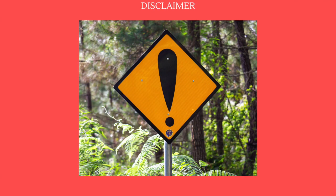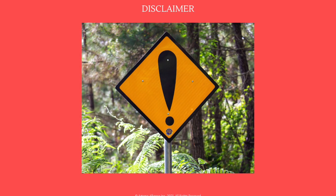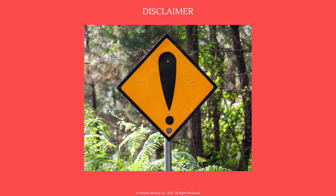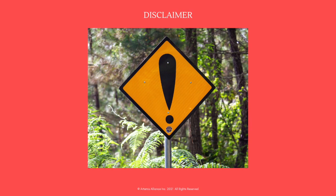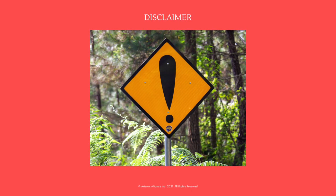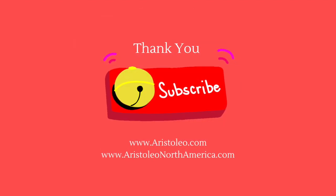Disclaimer: if you are under doctor's care or on medication, always consult with your health practitioner before adding high phenolic extra virgin olive oil to your diet. All content within is for informational purposes only and is not intended to be a substitute for professional medical advice, diagnosis, or treatment. Always seek the advice of your physician or other qualified health provider with any questions you may have regarding a medical condition. Never disregard or delay seeking professional medical advice because of something you have heard on this video.